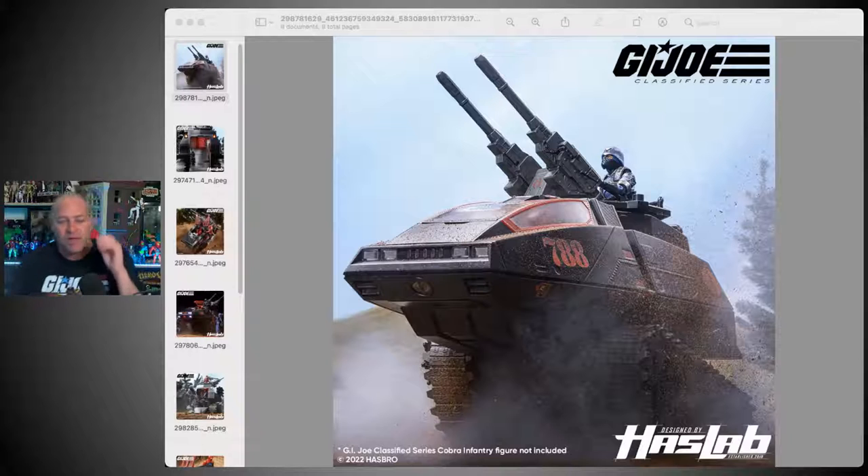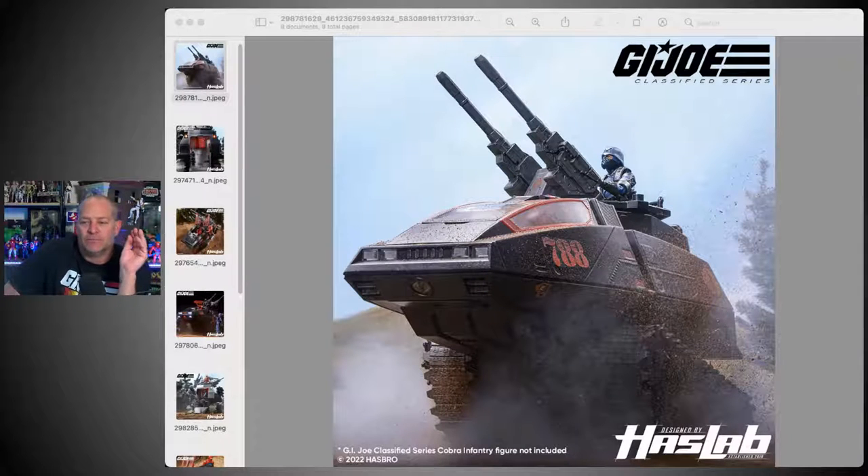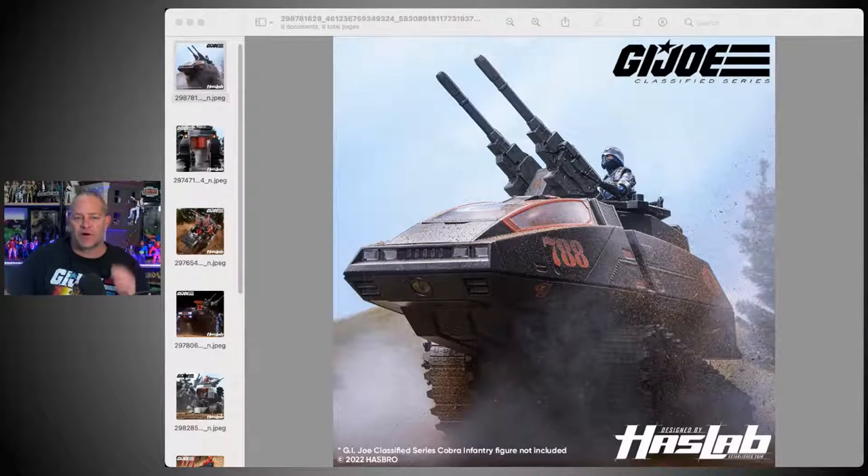Now when it comes to vehicles that Hasbro could sell at retail, we've obviously already had the RAM cycle — that was a perfect choice. Six-inch scale, all different brands have had motorcycles; it's difficult to count the amount of motorcycles in Marvel Legends. Then we also had the Cobra Coil from Baroness — no interest in that whatsoever. But where do we go from here?